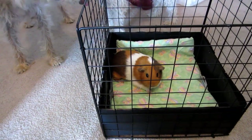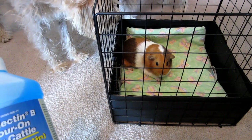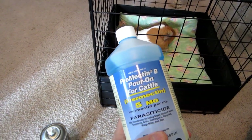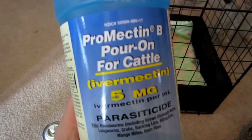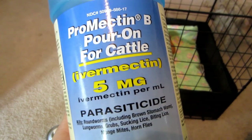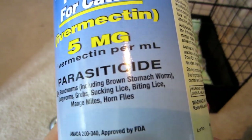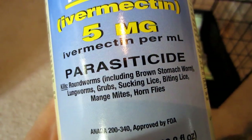We went to our local feed and cattle store — D&B Supply up here in the northwest — and we actually bought way more of this stuff than we need. We're only going to use about a tenth of a milliliter. This is actually Ivermectin, called Promectin brand. It's for cattle — a pour-on parasiticide — for treating mites and all kinds of different things.